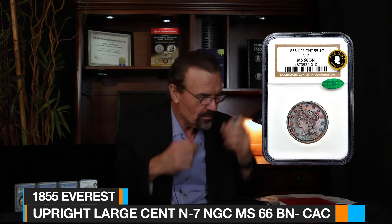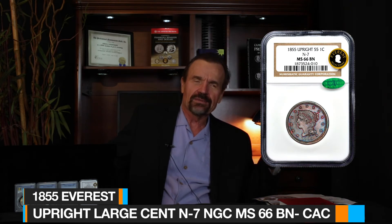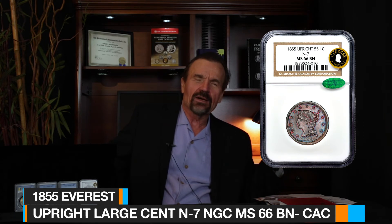Here you have the 1855 large cent graded MS66 Brown. Now when it comes to the Brown — the BN designation — or Red Brown or Red designation, my only complaint with the BN and RB designation is that it really doesn't take into account that you can get some of these large cents and small cents that, when they do tone, don't always turn brown. A lot of times they'll turn some beautiful shades of blue, some burgundy, just wild colors — and yet they get the same BN brown designation. This large cent is one of those examples.